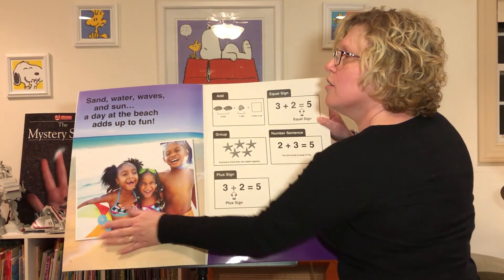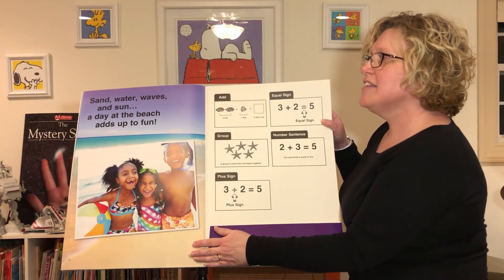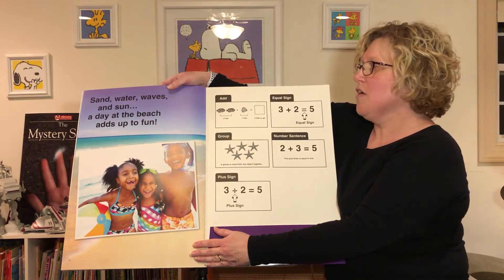Sand, water, waves, and sun — a day at the beach adds up to fun!